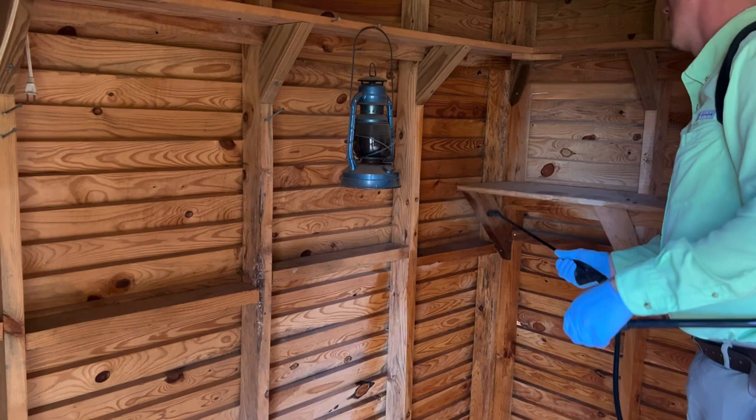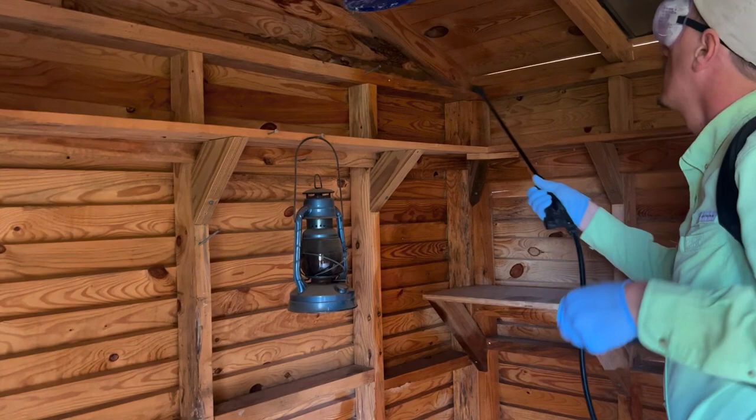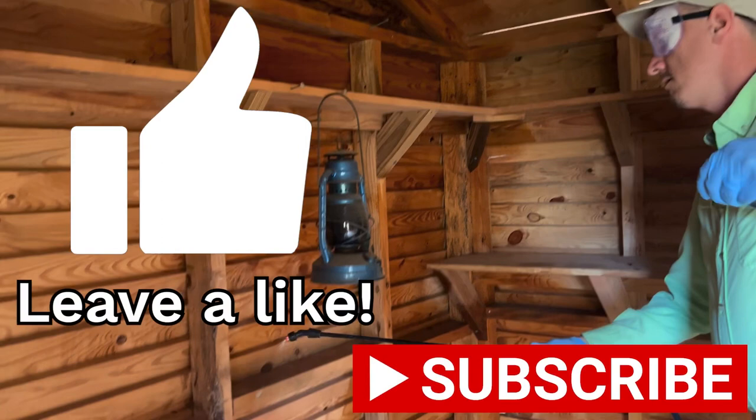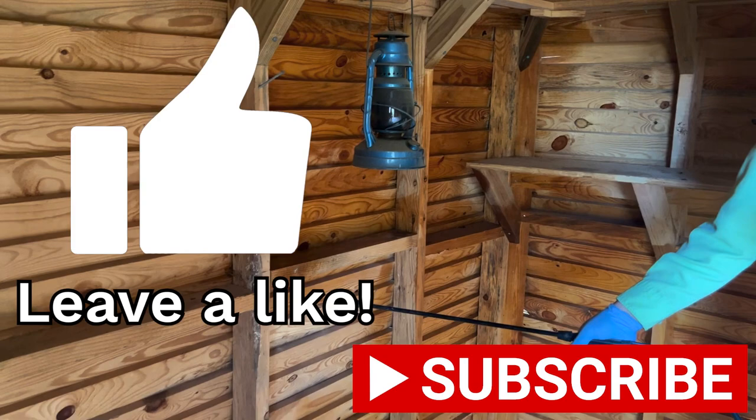Timbor is actually what I used on this job. Get some Timbor, mix it properly, and always follow your label — the label's the law. Follow your labels and you'll be able to get rid of your powder post beetles and wood borers just like I do. Hopefully this video has been educational and you've learned how to get rid of your beetles.